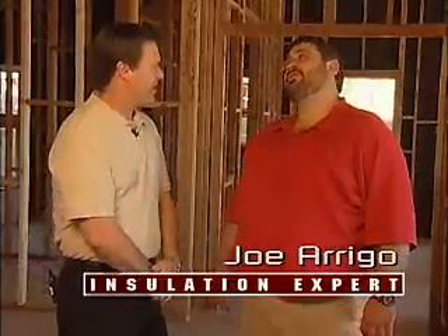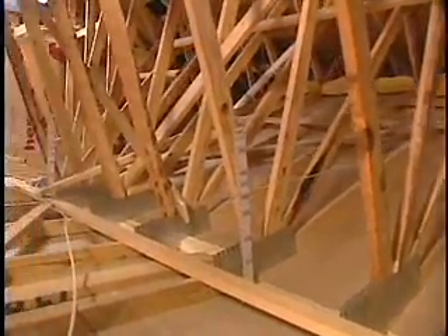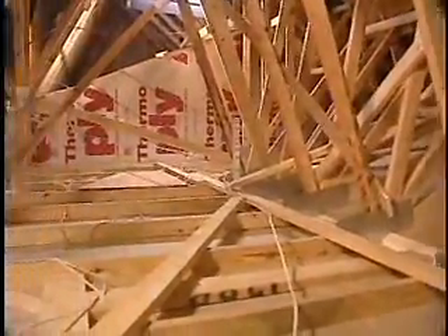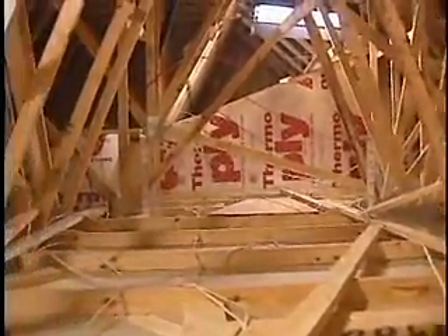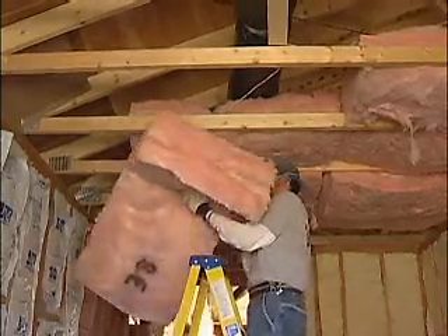You're involved with insulation contractors every day — what are some of the problem areas that we ought to pay attention to? There are a number of areas we're really concerned about when we insulate attics. There are often obstacles or obstructions in the attic that cause difficulty for us to get around. We also need to look at things like catwalks or electrical wiring — if insulation is blown in, those can be obstructions that the insulation installer may not get around.